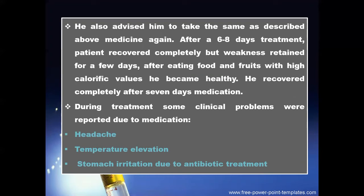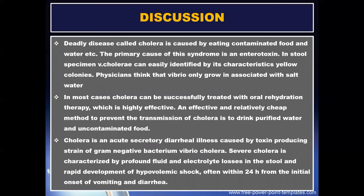After six to eight days of treatment, the patient recovered completely, but weakness remained for a few days. After eating foods with high caloric values, he became healthy. He recovered completely after seven days of medication. During treatment, some clinical problems were reported due to medication: headache, temperature elevation, and stomach irritation due to antibiotic treatment.